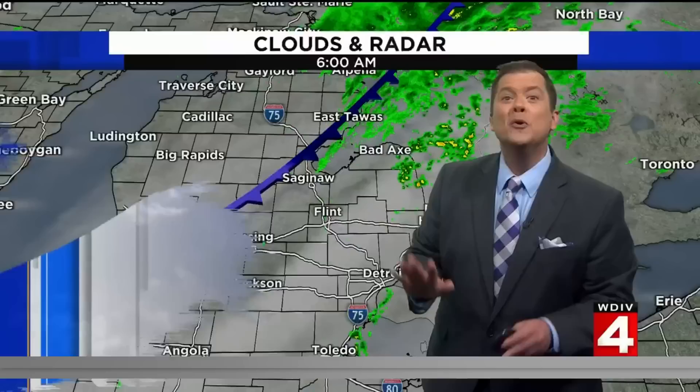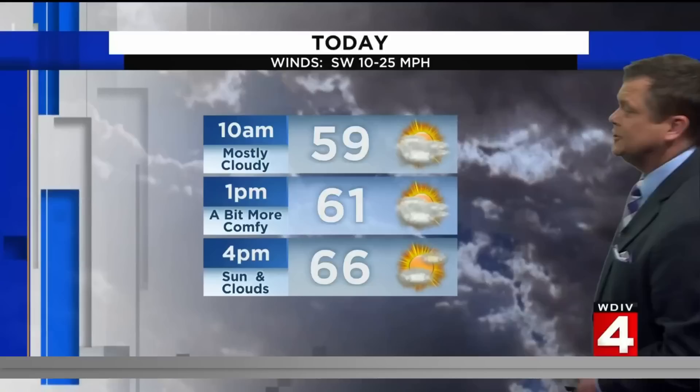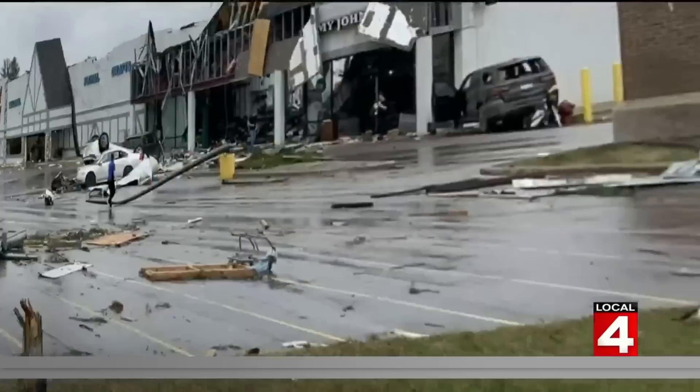Cold front around 8 or 9 a.m. pushes most of the moisture out. So we start with a little muggy, overcast early on today, but through the day improving conditions, middle 60s, and a little more afternoon sun.